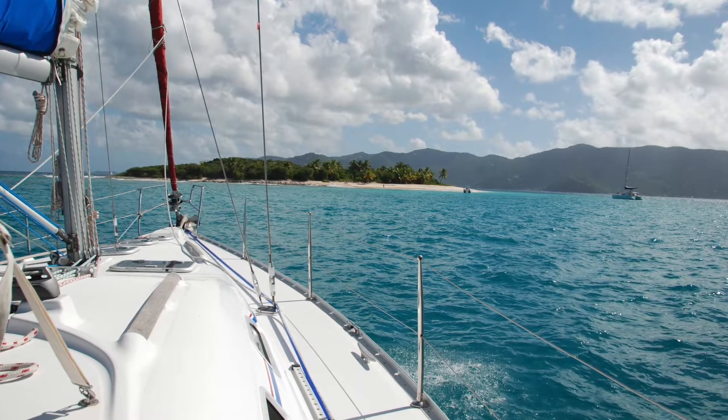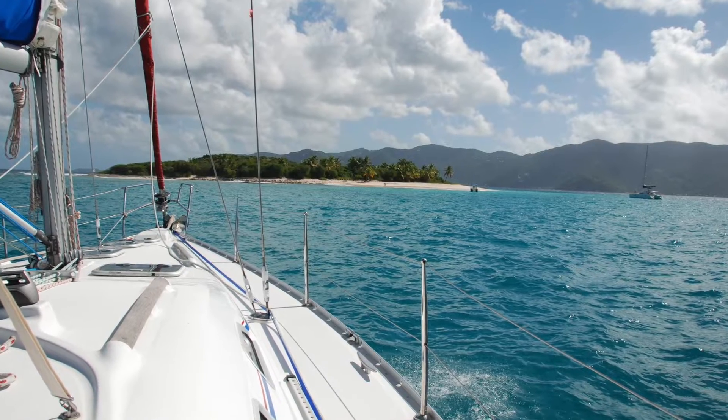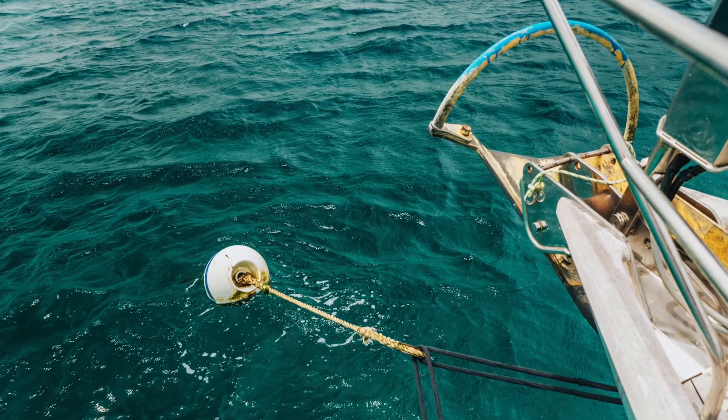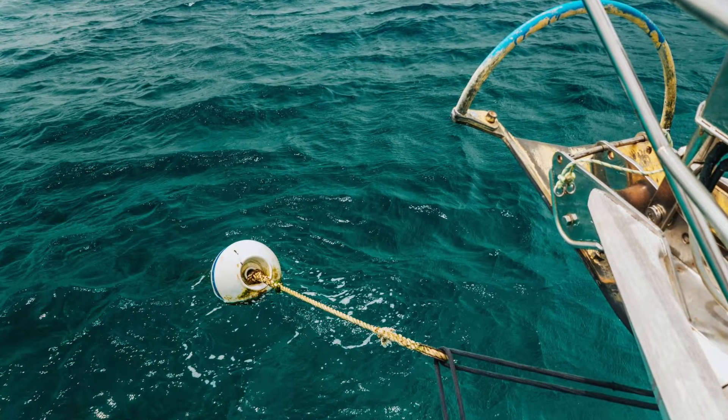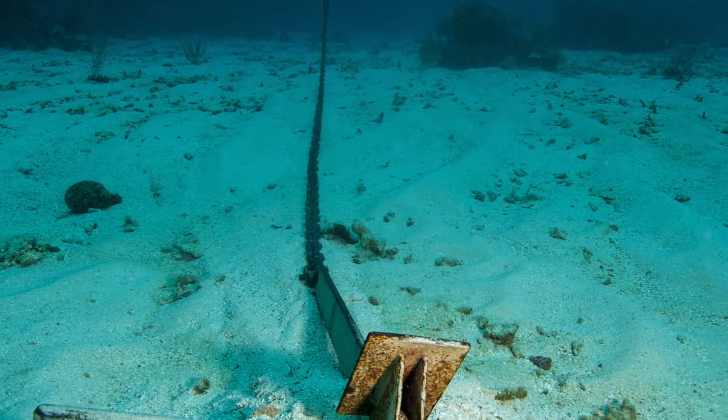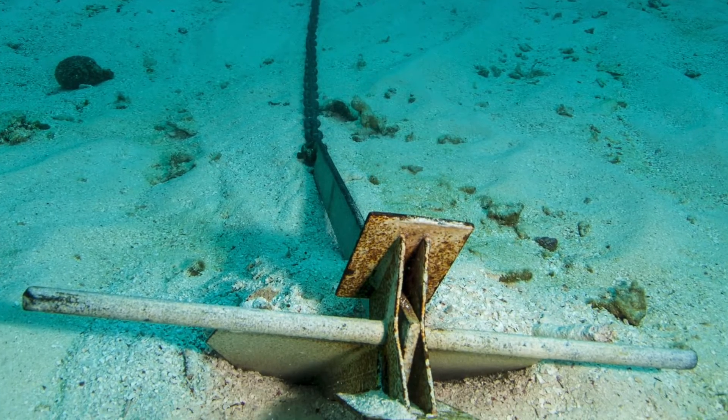When looking to anchor in an area with coral, first and foremost do not place your anchor on the coral. Try to avoid anchoring altogether and use mooring buoys instead. If there are no mooring buoys available, anchor in the sand beyond the edge of the reef or in a sand patch.